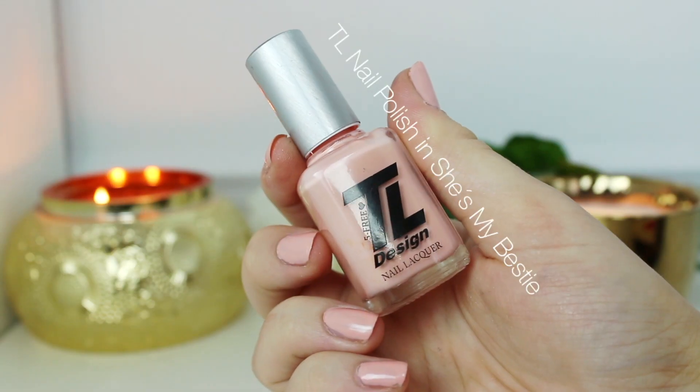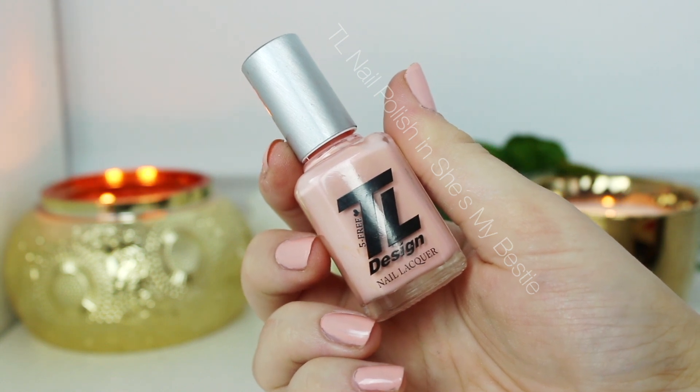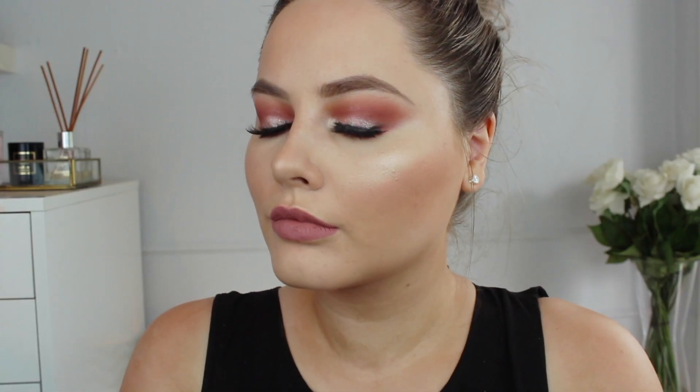The nail polish that I have on today is the She's My Bestie nail polish — it's like the perfect light peachy nude color. So this is what I would do on a date night. If you guys liked this video, please don't forget to give it a thumbs up and comment what you thought about it. I will see you in my next video — bye guys!